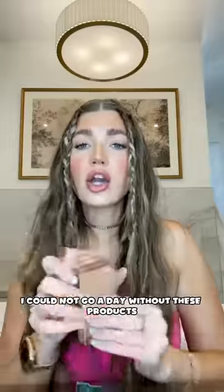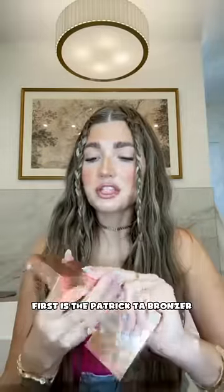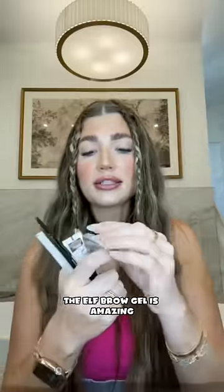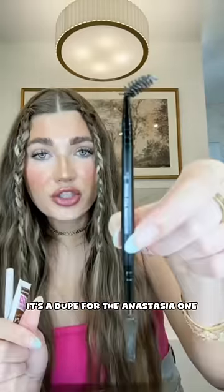I could not go a day without these products. First is the Patrick Ta bronzer — perfect bronzy color. The Patrick Ta blushes, obsessed. The elf brow gel is amazing. I recently found this brush — it's a dupe for the Anastasia one, and we love her.